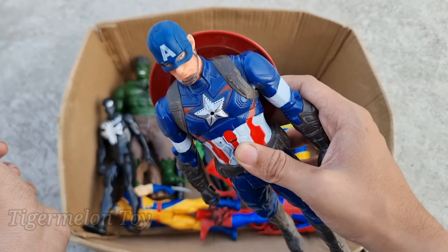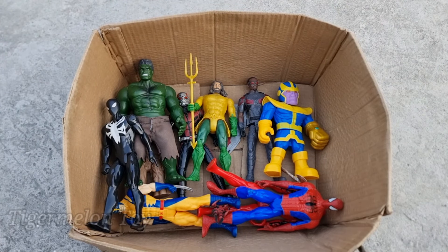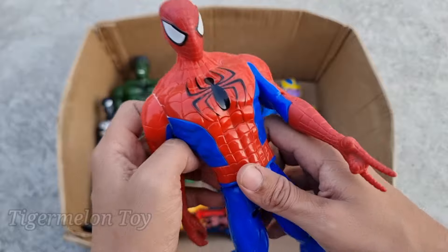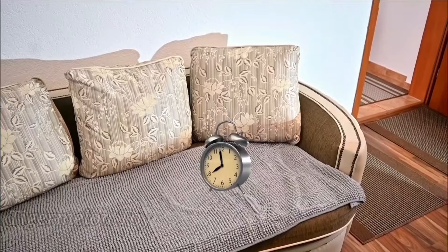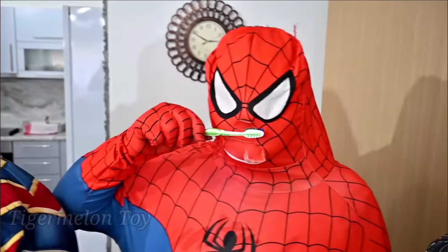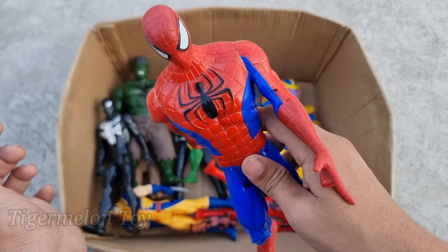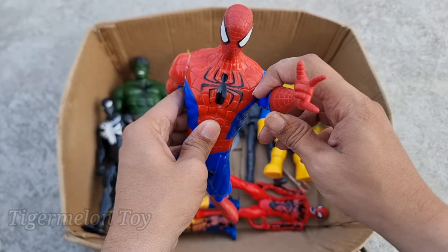Wow guys, Captain America is looking very cool. Look at the star on his chest, look at the star on his tough shield. This is a shielded superhero, Captain America. Wow, Captain America is super cool. Now who is this one guys? Look at the beautiful spider on his chest. Look at the very cool webs. This is the red and blue color costume superhero. This is the ultimate Spider-Man. Wow guys, the ultimate Spider-Man is looking super cool — very intelligent and cool superhero. Look at the beautiful spider on his chest, look at the webs. This is our favorite superhero, the amazing Spider-Man.